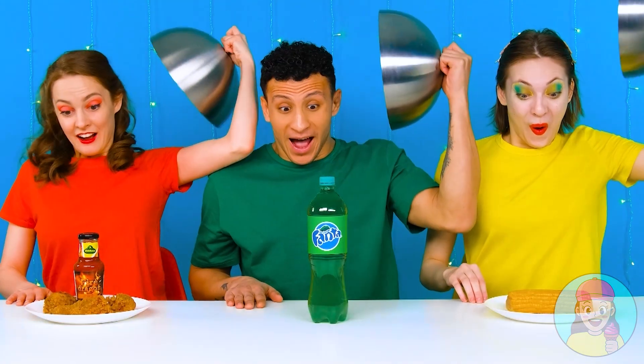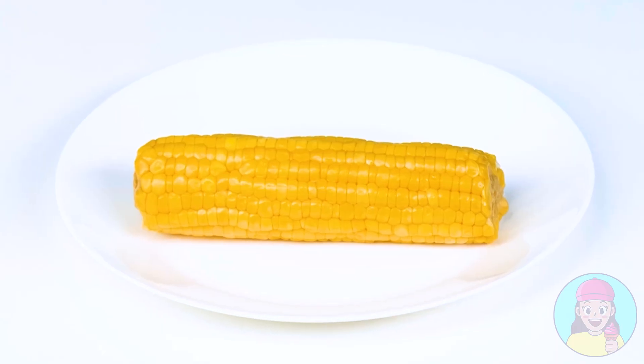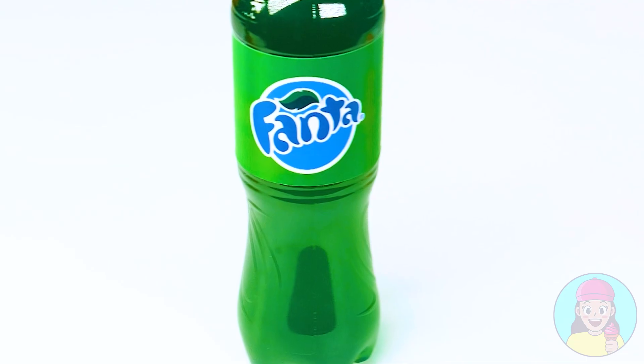I wonder what awaits us! Chicken legs! Wow, I love them! But the main thing is not to forget the sauce - it'll taste much better this way! What delicious corn! I think this is my soda! Look what I've got! I wonder why my soda isn't pouring - it doesn't seem to be liquid. Oh wow, it's jelly! Oops! I accidentally hit myself on the forehead!